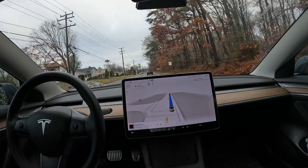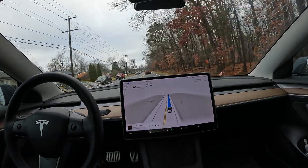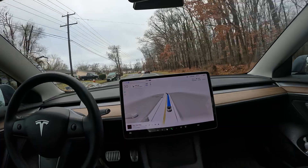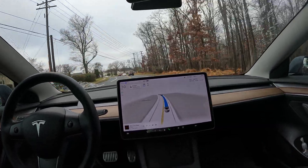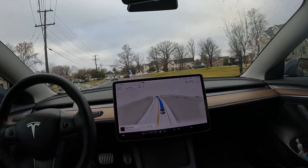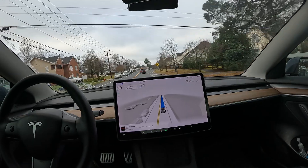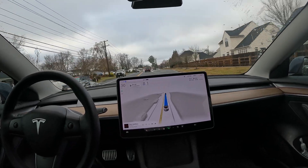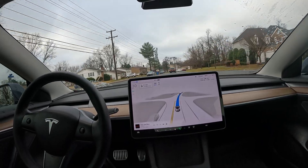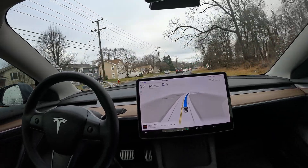Anytime you see those red hands, go ahead and disengage autopilot and re-engage. That's kind of the way I've been doing it, just to make sure when I've been greeted with that slight turning force nag. We've got a nice short drive for you today — FSD has been in control since the beginning of this video. We're back here in the Loudoun County area.